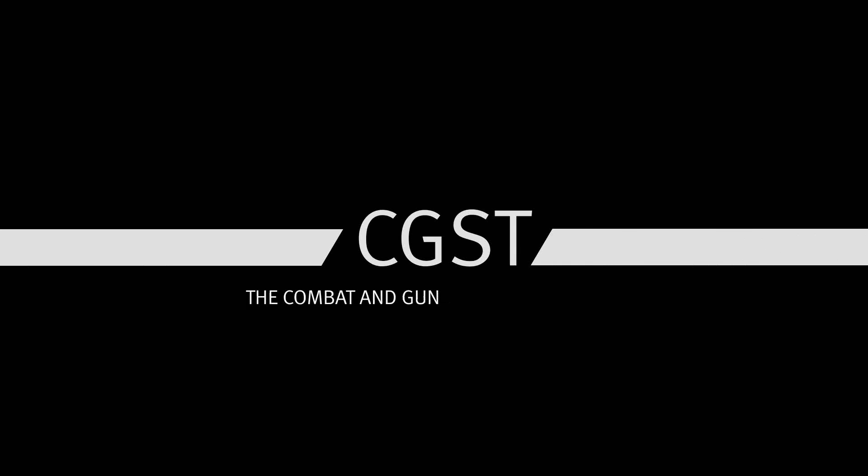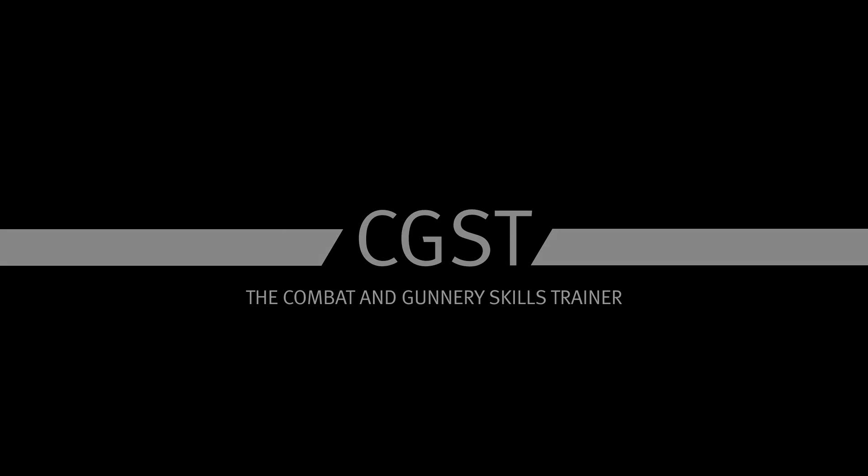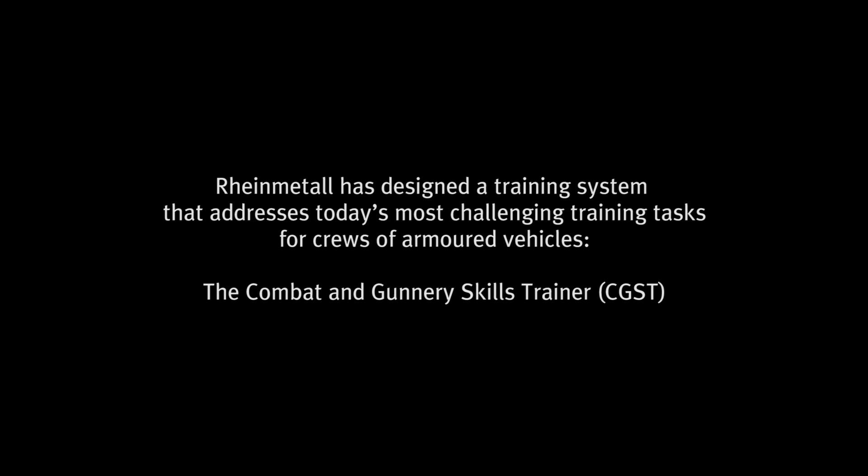Combat and Gunnery Skills Trainer. Rheinmetall has designed a training system that addresses today's most challenging training tasks for crews of armoured vehicles.